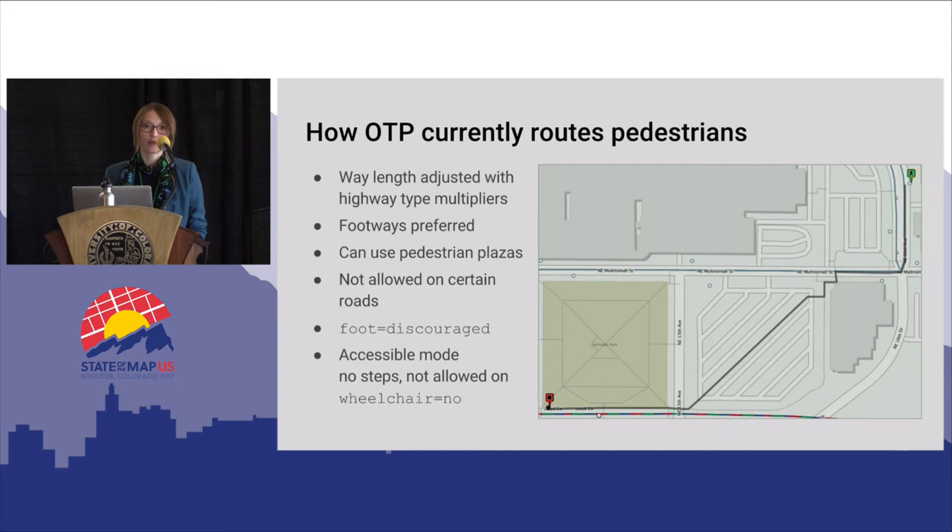Before talking about improvements to OpenTrip Planner, let me give a sense of what it currently does for pedestrians. Like other trip planning tools, it creates a graph where street segments are converted to edges, and as part of that conversion the lengths are adjusted based on suitability for particular types of traffic. For pedestrians, footways are shortened so they're more attractive; it can use pedestrian plazas by drawing segments from all entry points to all other entry points; and it prohibits pedestrians from using certain roads like motorways. We also use the foot=discouraged tag to remove problematic paths from our graph that shouldn't be removed from OpenStreetMap — for example, we got customer emails saying they were directed up a crazy muddy slope with blackberries, so applying that tag removes it from the routing graph.